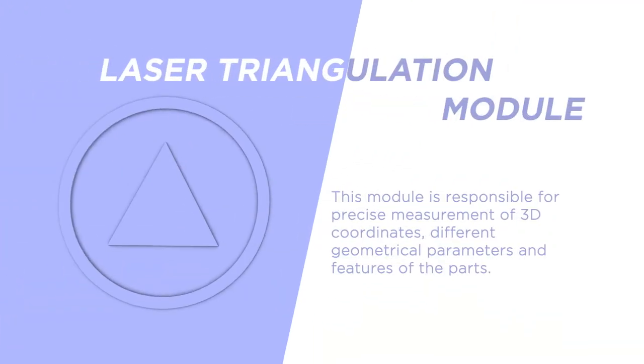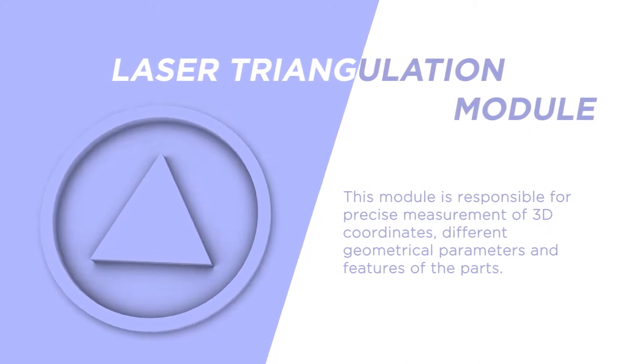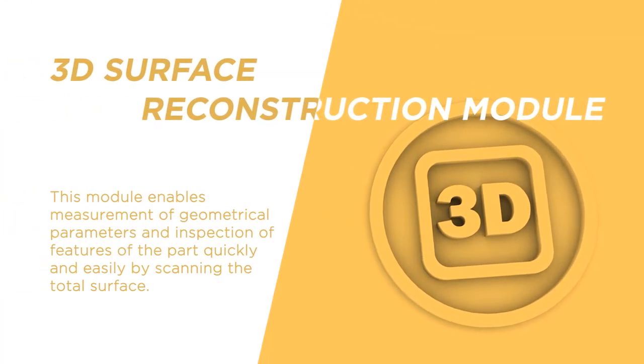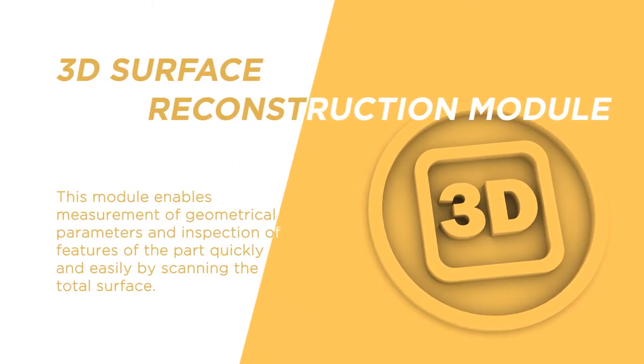The laser triangulation module is responsible for the precise measurement of the different geometrical parameters and features of the parts. The 3D surface reconstruction module makes the measurement of geometrical parameters and the inspection of features of the parts quick and easy by scanning the total surface.